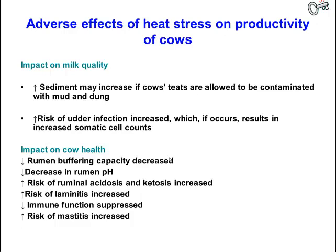There may be an increase in sediment on cows' teats as they seek out water or dams to stand in, resulting in more mud or manure sticking to the teats. This may increase the risk of the mammary gland becoming infected, and you also tend to get an increase in somatic cell counts.